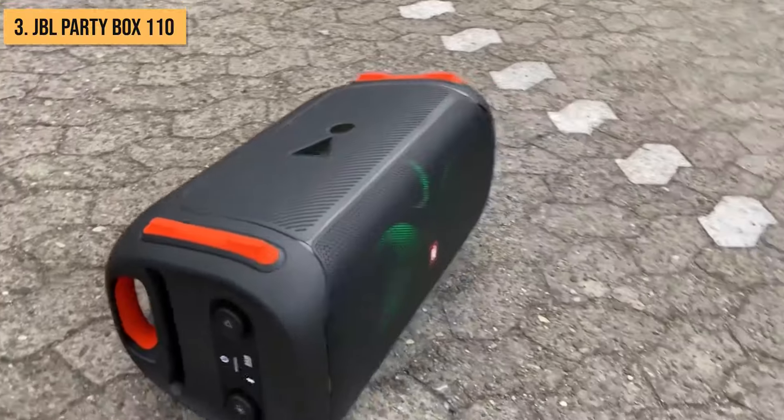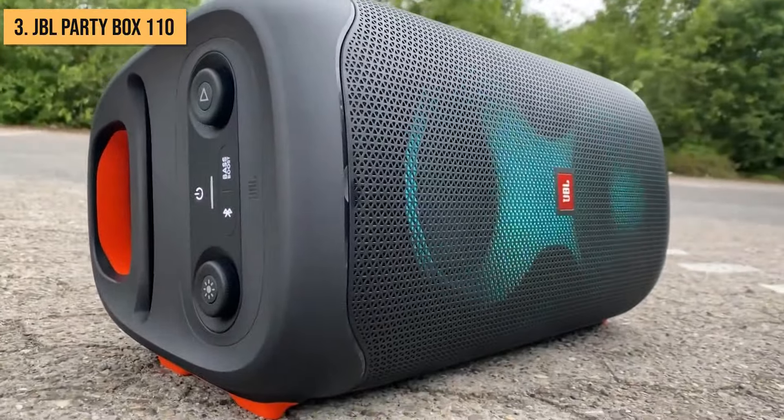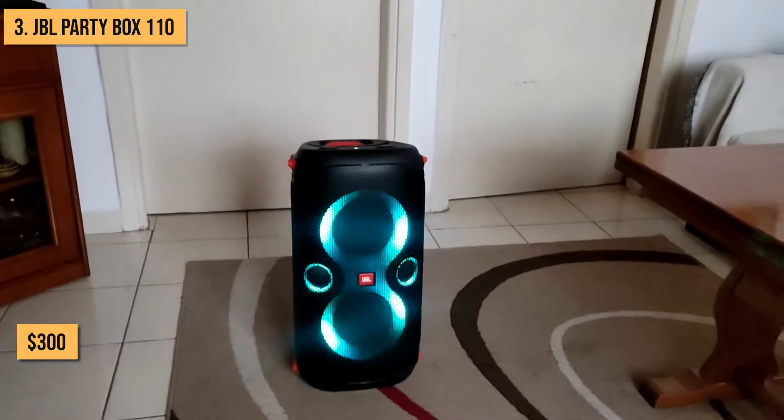But hey, if you're after that bang for your buck — loud tunes, floor-shaking beats, and a light show to boot — the JBL Party Box 110 is your go-to, all for under $300.